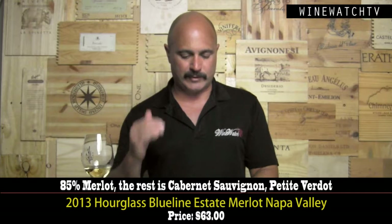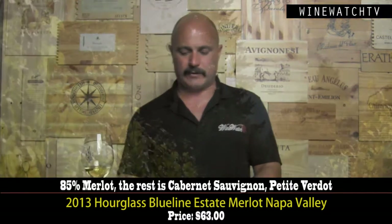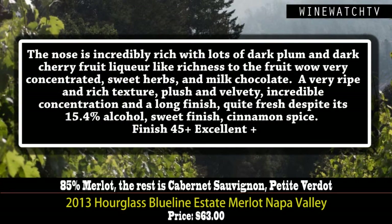The Estate Merlot. These guys make a Cabernet drinker's Merlot. A lot of people do not give Merlot the respect, but Napa Valley makes great Merlot. There's a little bit of Cabernet Sauvignon and Petit Verdot in here. The nose has got a lovely richness — dark plum, cherry liqueur-like fruit, some lovely sweet herb and milk chocolate notes as well. A very ripe and rich, plush, really velvety texture — one of the things we love about Merlot.